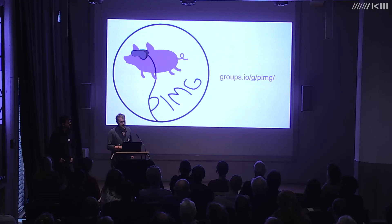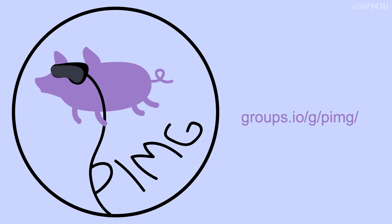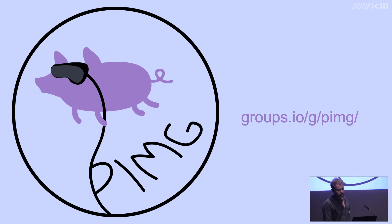Realizing that we were developing a network of artists and interested professionals throughout this project, we started the Preserving Immersive Media Group mailing list, available for any interested party to join. You can ask questions of or receive updates from the community. We are currently at around 100 members — please do join if you'd like to stay in touch.